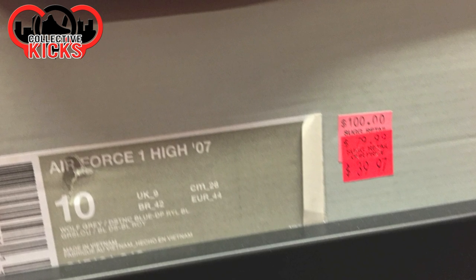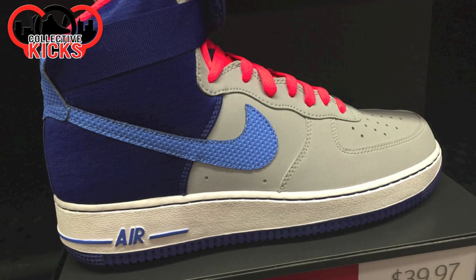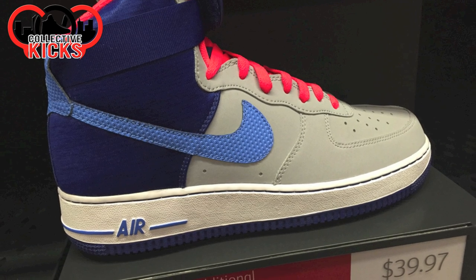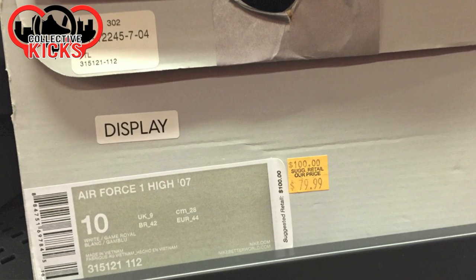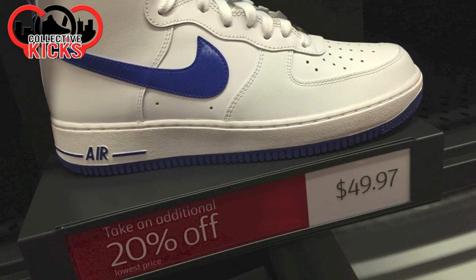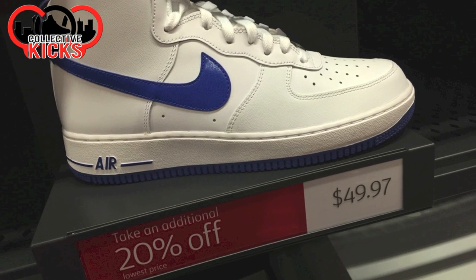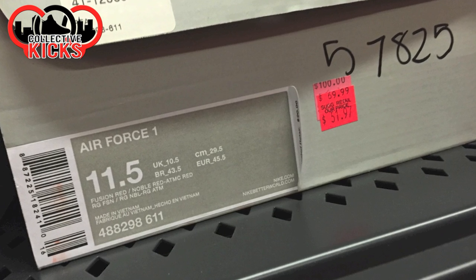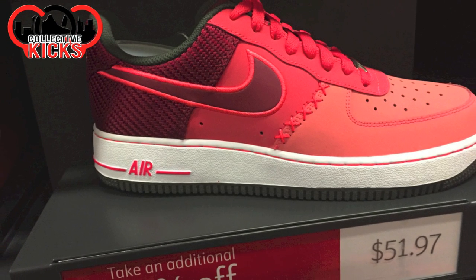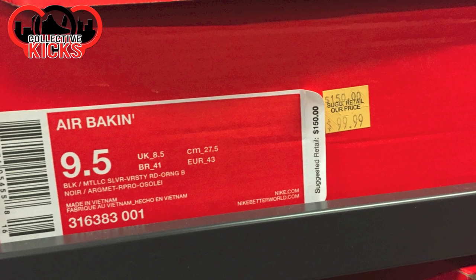Air Force Ones — I apologize for the fuzzy pictures. They were actually closed when I was taking these pictures and I was just rushing through to try to get everything. Some more Air Force Ones, and you can see these ones are $50.00 with 20% off. So the box price doesn't necessarily reflect the lowest hash price, as you can see. In this case it does — $52.00 and then 20% off.